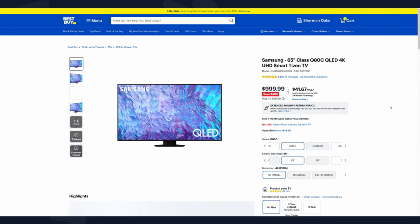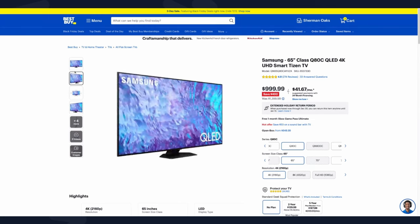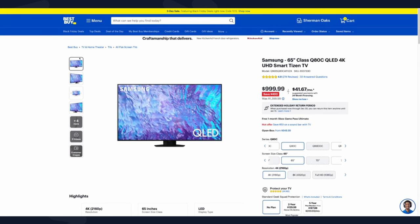The Q80C QLED TV is another 65-inch TV in that same price bracket at $999. It's a pretty decent TV with QLED technology and a 120Hz panel, but I do not like it as much as the Sony X90L in this price bracket. I also like the QM8 and the U8K a little better, so I do not think this is a great Black Friday deal and would not recommend it.